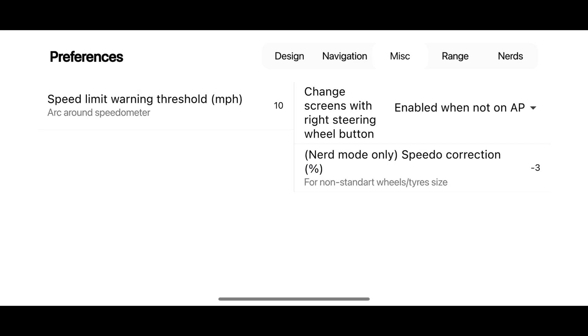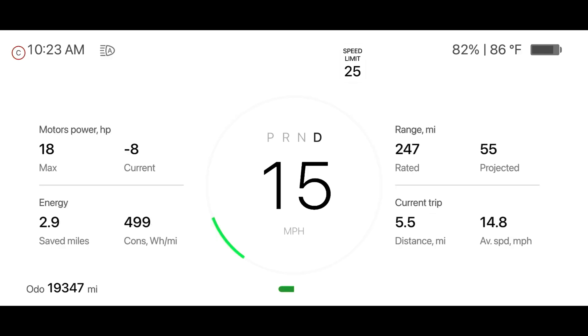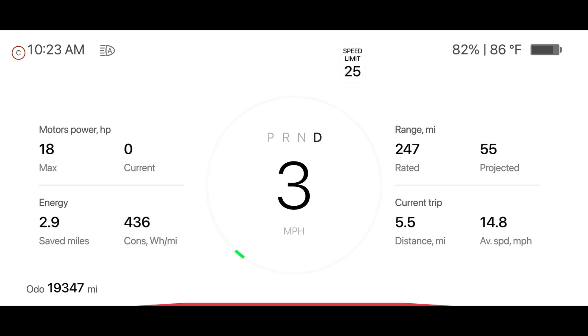If you use non-standard tire diameters, it will throw your car's speedometer off. With this new setting, I can correct the speed displayed so that it is always accurate. If your car's speedometer is off, this allows you to always see the correct value right in front of you.